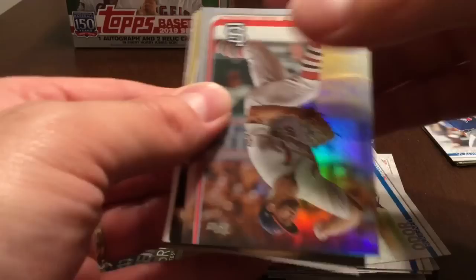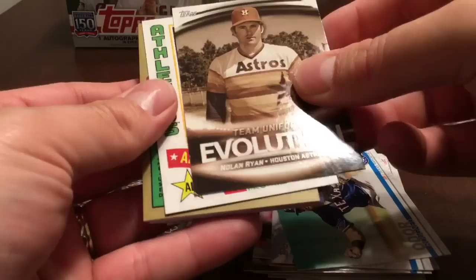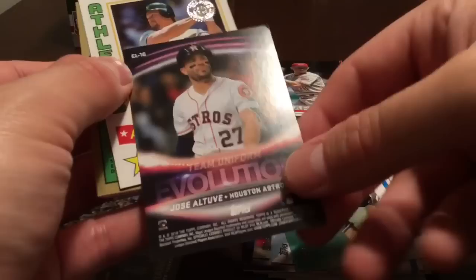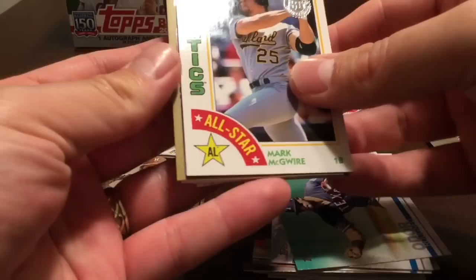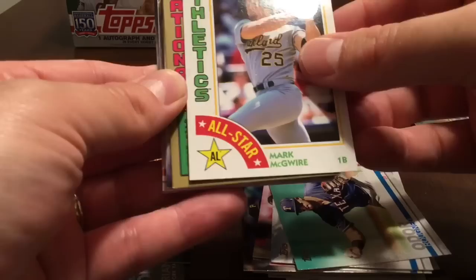Some of you may have seen my rookie hunt videos where I've been trying to get some of the big rookies from past years — that one is certainly one of the big ones of this year. John Gant rainbow foil, team uniform evolution Nolan Ryan insert, and on the back that's Jose Altuve. We've got an Athletics All-Star Mark McGwire card.